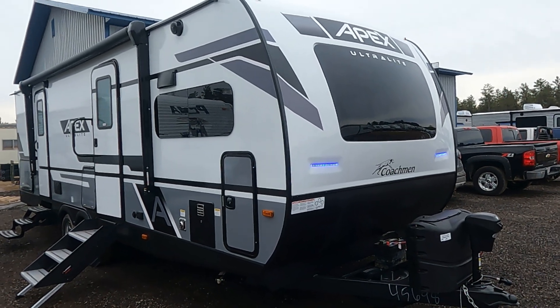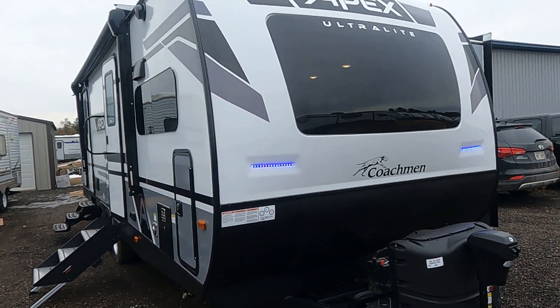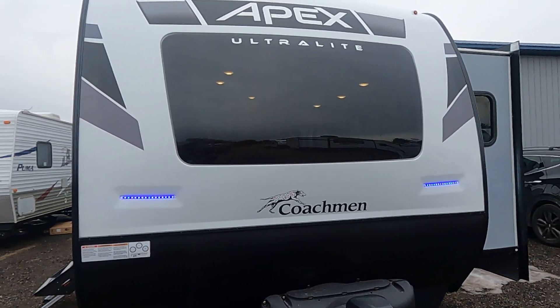Hi, this is Tim with Friendship RV. This is the brand new Apex Ultralight 243 FKS. It's a couples model, and I consider it almost the perfect couples model.